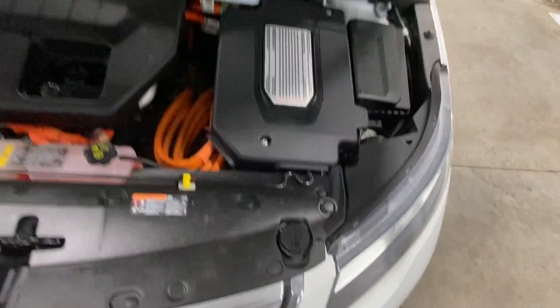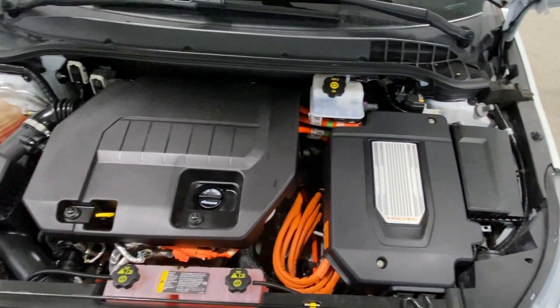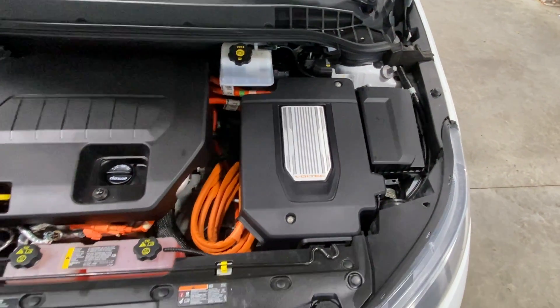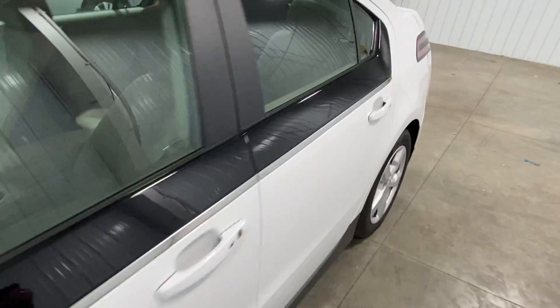I'm trying to one-handedly open this up, but you can see it's flawless and very clean underneath — you could eat a bologna sandwich right off of it. A bacon sandwich actually. I like BLTs — crispy, really good. I'm hungry now thinking about it.